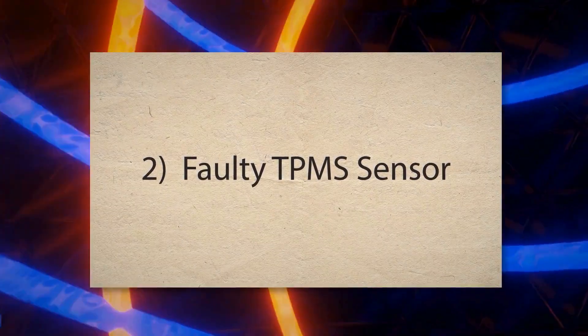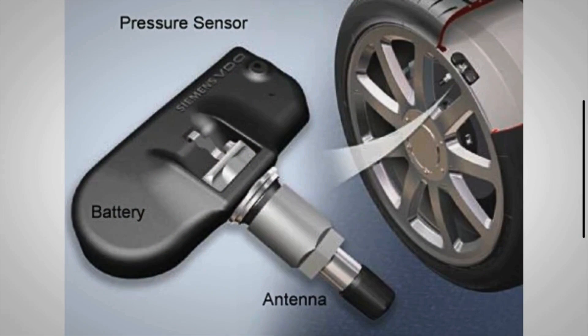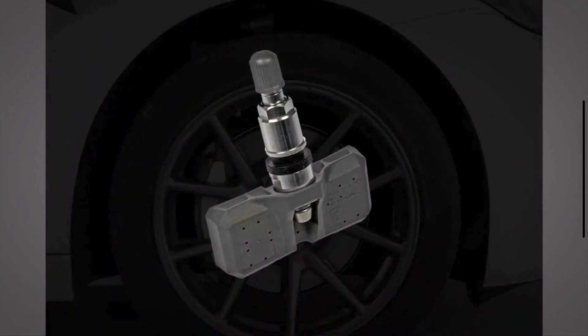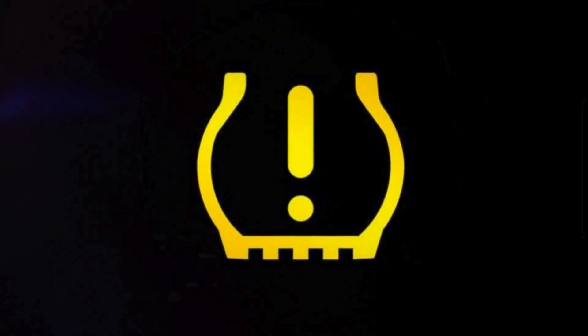2. Faulty TPMS Sensor. The tire pressure monitoring system relies on sensors in each tire to monitor pressure. If a sensor is damaged or malfunctioning, it could trigger the warning light even if your tire pressure is fine. These sensors can wear out over time or get damaged by road debris.